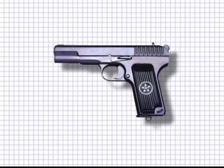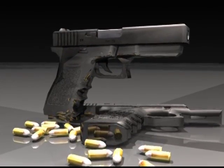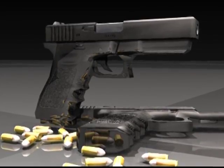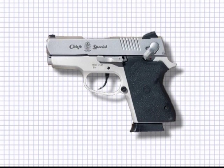The Tokarev was more ruggedly designed, and manufacture under license extended to many other countries including China. Later in the 20th century, several European arms manufacturers became leaders in their marketplaces, while names like SIG, Heckler & Koch, Browning, Colt and Smith & Wesson retained their market share.